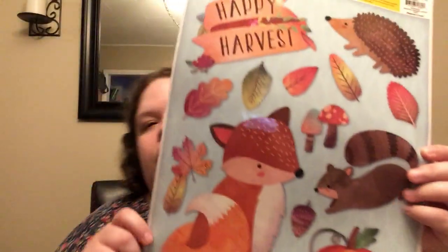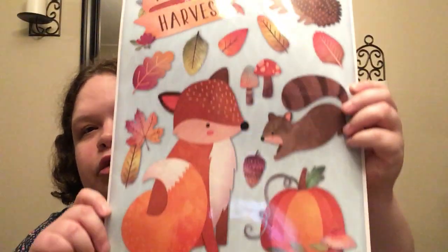Got these super cute window clings — Happy Harvest. There's some leaves, a squirrel and a fox, and there's a hedgehog. Those were super, super cute.